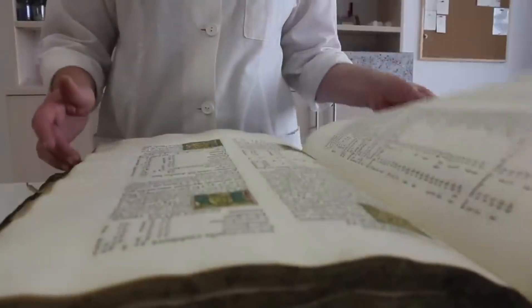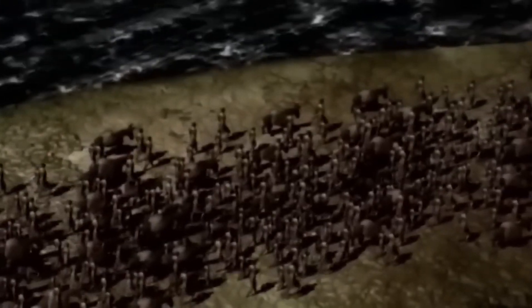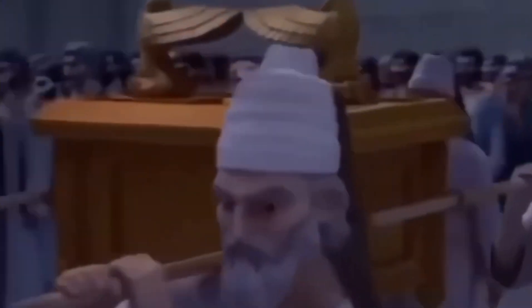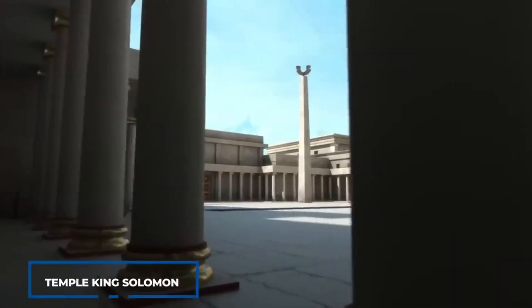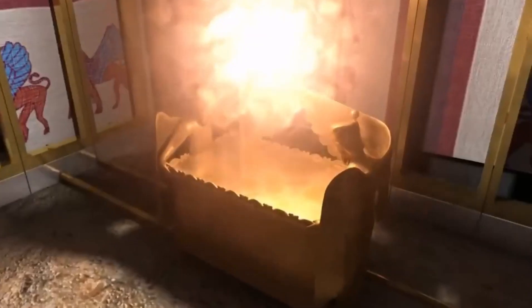One of the most iconic images of the Middle East is undoubtedly the Dome of the Rock, shimmering in the setting sun of Jerusalem. The Dome of the Rock sits atop the Haram al-Sharif, the highest point in Old Jerusalem, dominates the cityscape, and served as a testament to the might of the new faith of Islam in the 7th century. The Dome of the Rock is one of the earliest surviving Islamic structures.